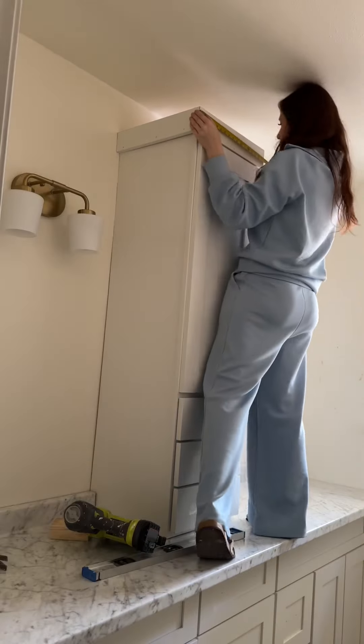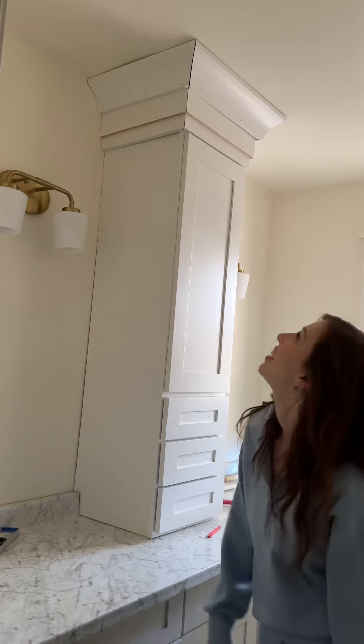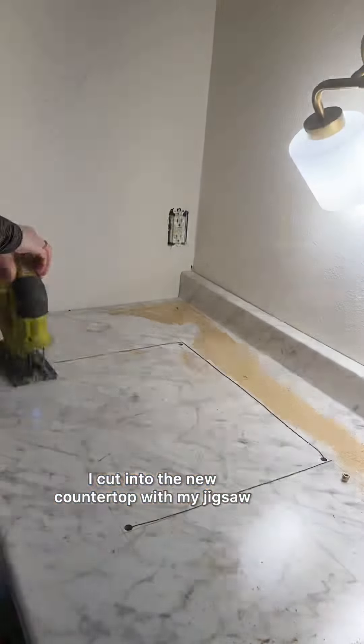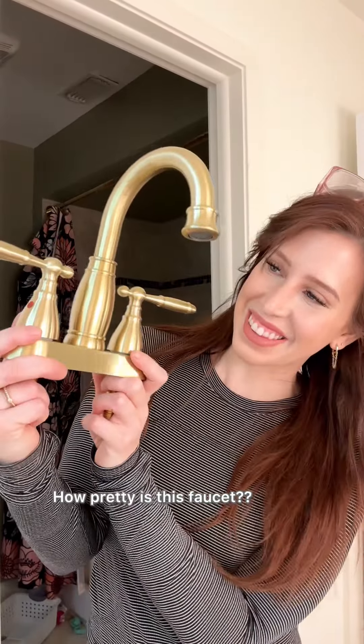Next, I tackled the crown molding, which I still really don't understand how to do, but somehow figured it out. And now it's time for sinks. I cut into the new countertop with my jigsaw and dropped them right in, which was almost too easy. How pretty is this faucet?